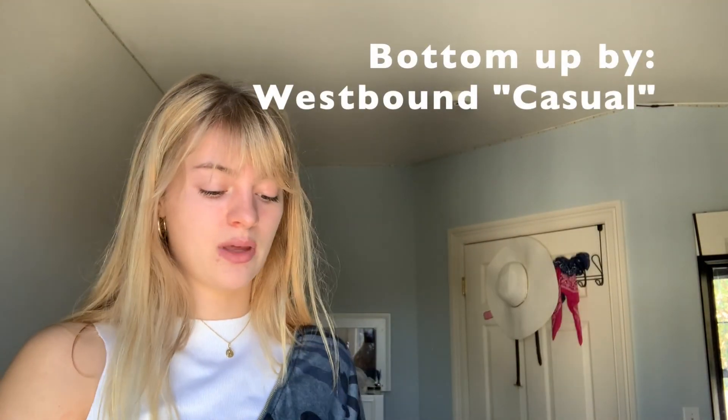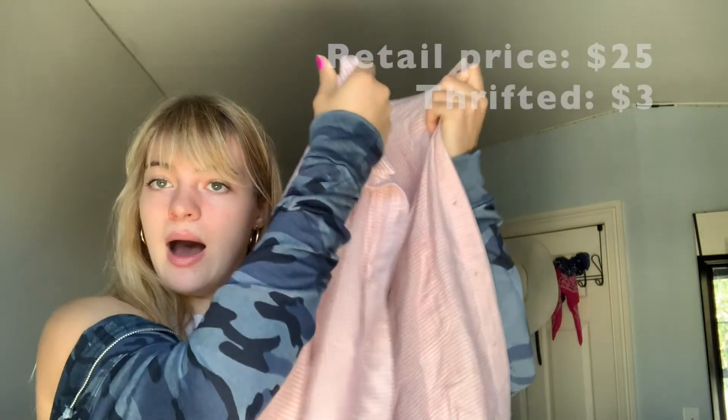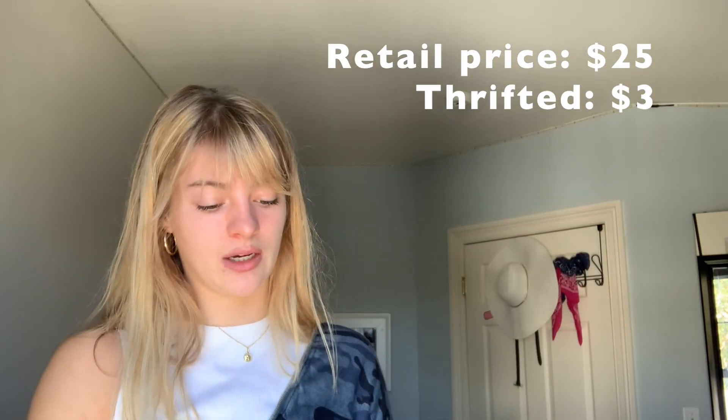Next we have this beautiful pink button-up. It is super duper soft — I absolutely love the texture of it. I love the length of it, I like that it's big and bulky. I think it's perfect if you wanted to wear it in the spring or the summer, and maybe if you wanted to test some boundaries in the winter and add some color to your outfit — I say go for it.